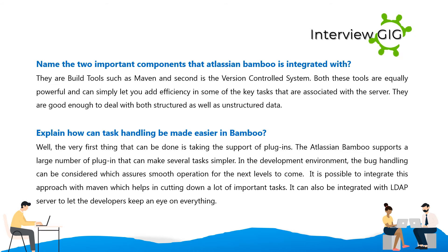Name the two important components that Atlassian Bamboo is integrated with. They are build tools such as Maven, and second, the version control system. Both these tools are equally powerful and can add efficiency to key tasks associated with the server. They are good enough to deal with both structured as well as unstructured data.